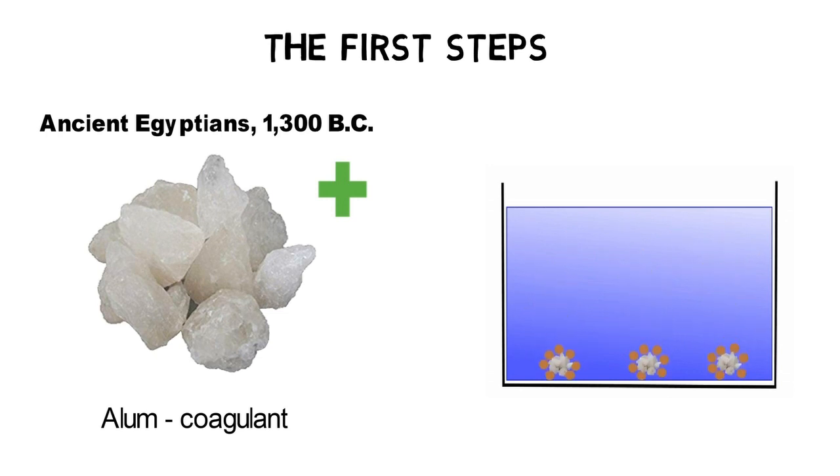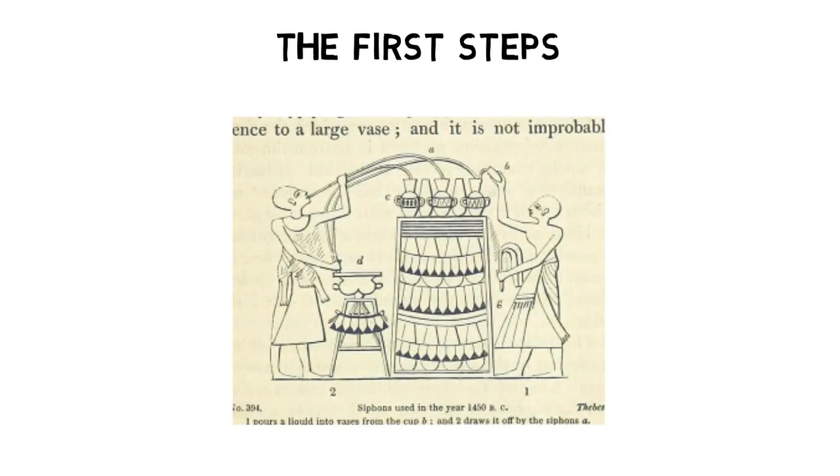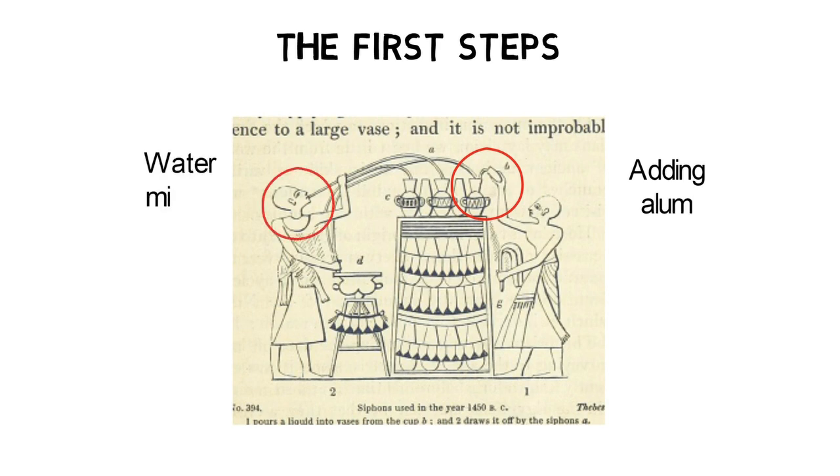Over time, alum and particles form bigger flocks that settle down. Proofs of this early technology were found on the tomb of Ramesses II. The person on the right in the picture is adding alum to the water tank, whereas the second person on the left is blowing into a tube to ensure good water mixing and is leading cleaned water into a boiler. Alum is still a commonly used coagulant in modern wastewater treatment.